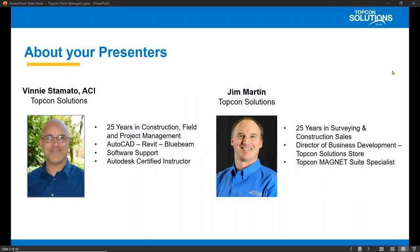Let's start off by introducing our presenters. I'm Vinny Stamato. I'm a software application specialist here at TopCon Solution Stores. I'm an Autodesk certified instructor, Bluebeam certified instructor. I provide software training support here at TopCon Solution. I've worked in vertical and horizontal construction for over 25 years, and I'm really excited to demonstrate for you today TopCon's Point Manager software. Joining us today is Jim Martin, Director of Business Development, and after my demonstration, Jim will demonstrate Point Manager workflow in the field using TopCon's Magnet Enterprise.